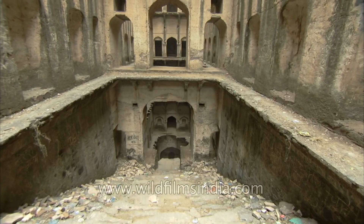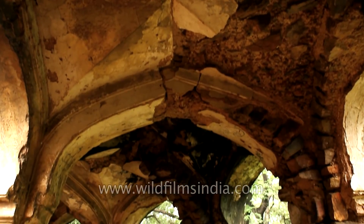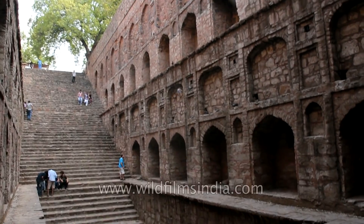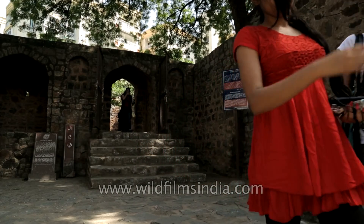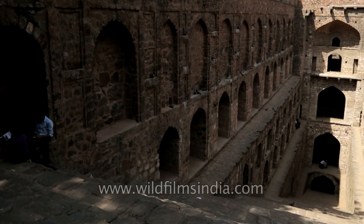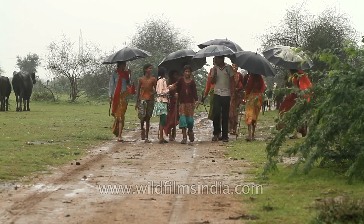It is extremely difficult to imagine an entire category of architecture slipping off the grid, but this is precisely what seems to be true of the incomparable stepwells of India. Several tourists and even a good number of locals are oblivious to these centuries-old water conservation structures. Stepwells are wells or ponds in which the water may be reached by descending a flight of steps. They first appeared in India between the 2nd and the 4th centuries AD, born of necessity in a capricious climate zone which remains dry for much of the year, followed by torrential monsoon rains for many weeks.